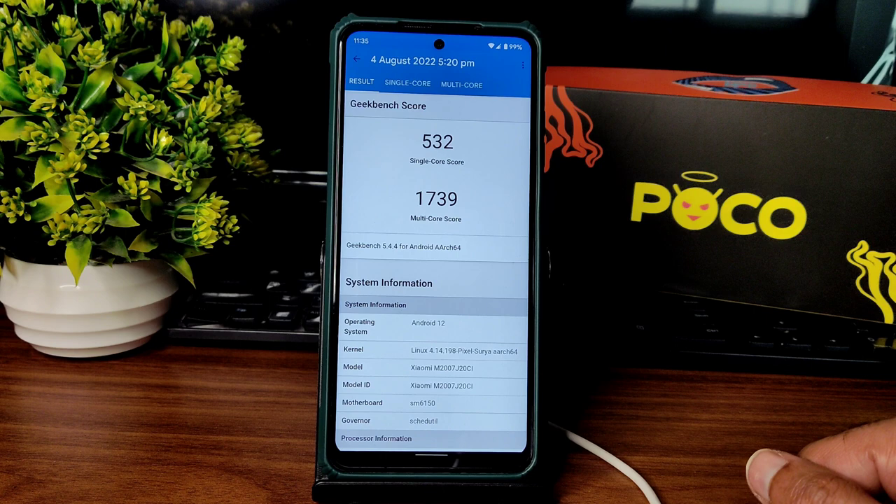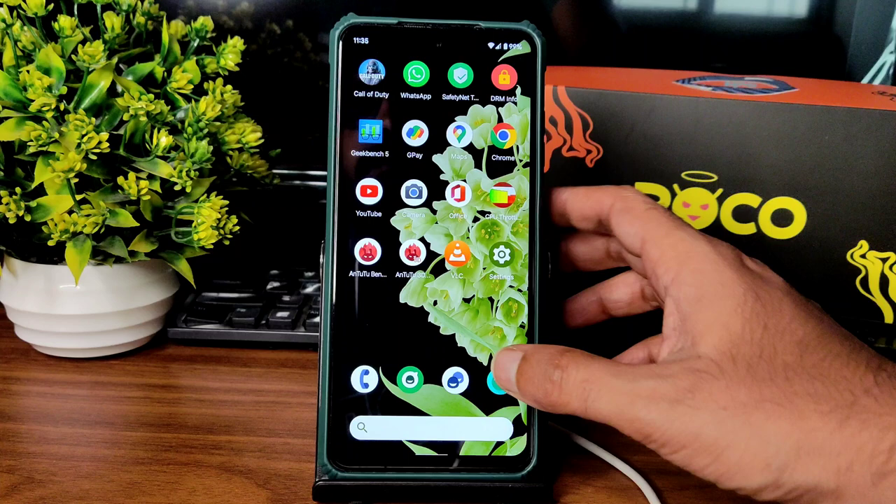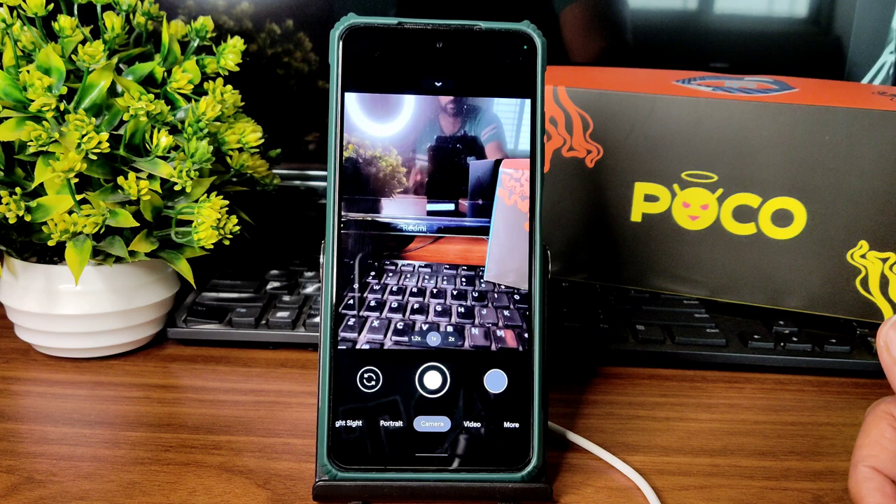Coming to Geekbench scores, the single-core score is 532 and multi-core score is 1739. The Linux 4.14.198 Pixel Soul Real kernel has been used. These are the benchmark results. For the camera application, I have personally installed Noble GCam.